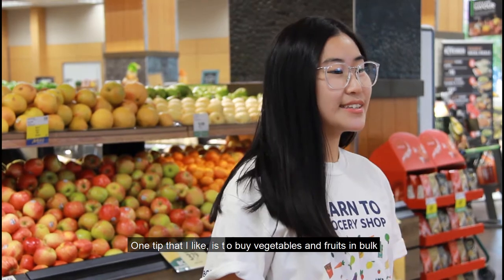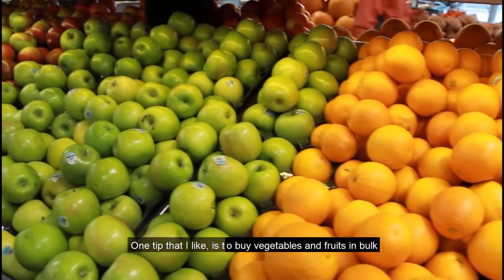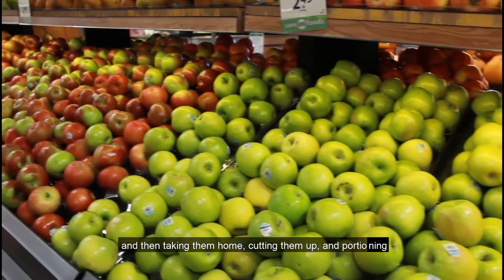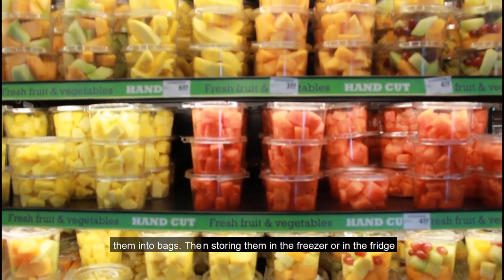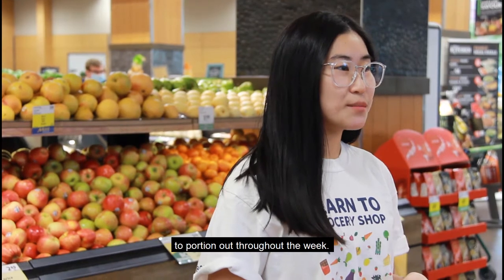One tip is to buy vegetables and fruits in bulk, then take them home, cut them up, and portion them into bags, storing them either in the freezer or in the refrigerator to portion out your food.